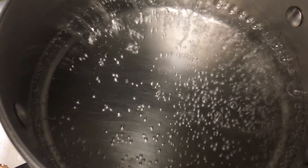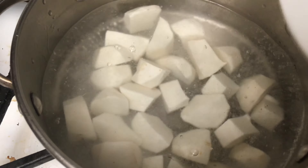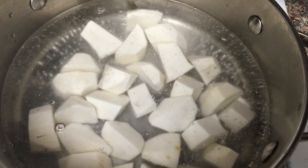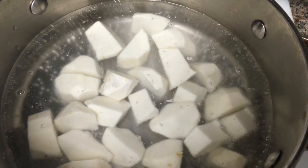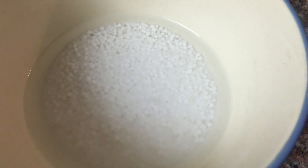Now it's time to place the taro into the boiling water, and we will wait until the taro is fully cooked — like so. Now that the taro is being cooked, I have soaked the tapioca and left it there for 15 minutes.